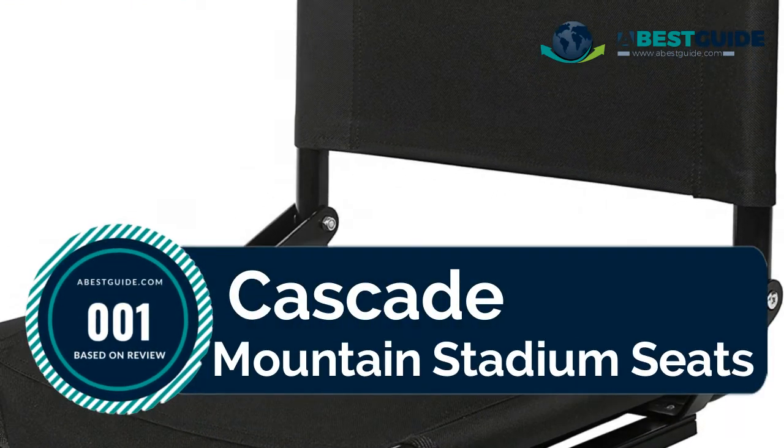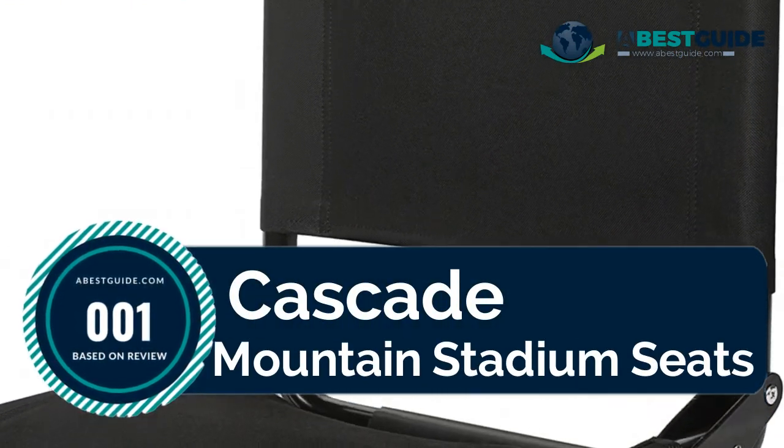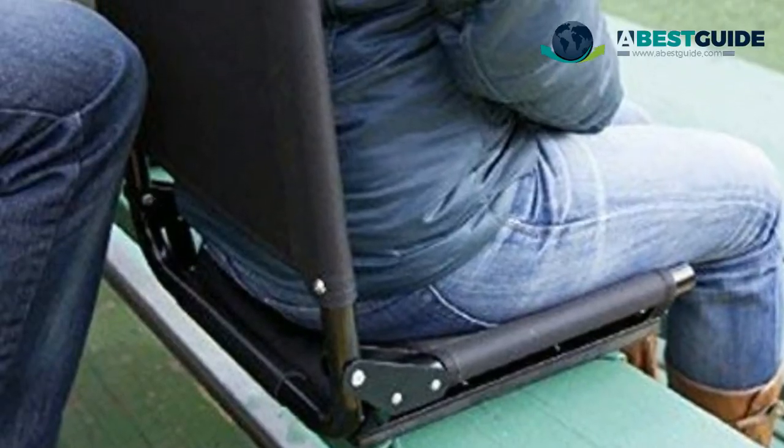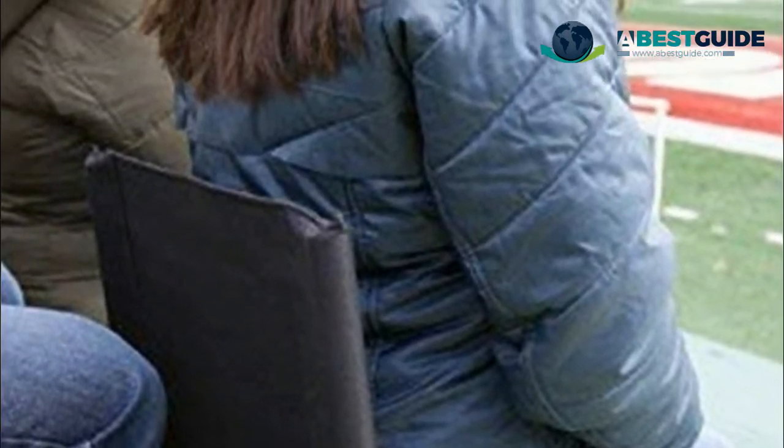Number one: Cascade Mountain stadium seat. Tough canvas with water resistant coating for extra durability, available in eight color options for everyone in the family. Portable, durable steel frame construction folds down flat for easy storage and transport.